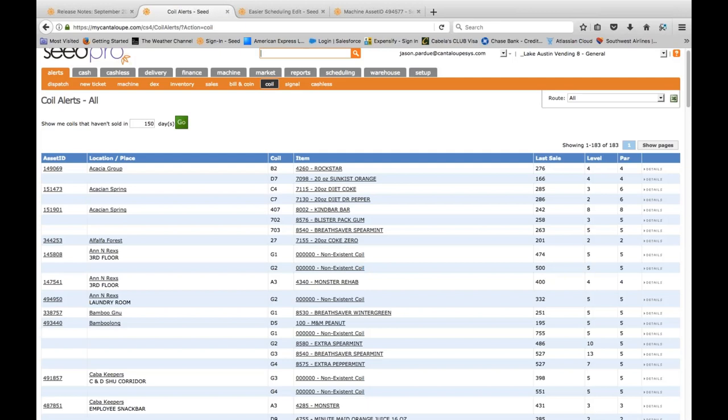This tab points to one of two things: either I have product in the machine that customers just don't buy, or it can point to a coil jam, column jam, or a coil that's not turning. In Coil Alerts, I can see — for example — a Rockstar in coil B2 that hasn't turned in 276 days, and a Sun-Kissed Orange in D7 that hasn't turned in 166 days. I immediately know I have four units of each in the machine, the total par is four so it's completely full, but if it hasn't turned in 276 days I'm going to end up spoiling that product.